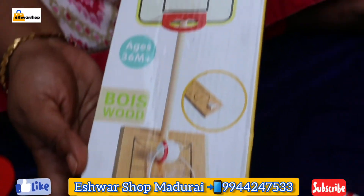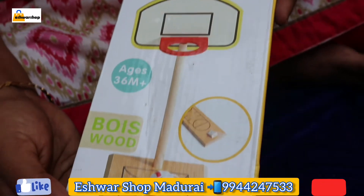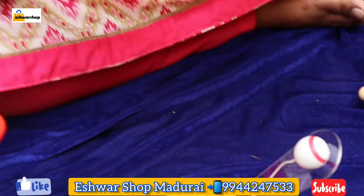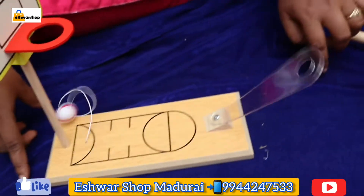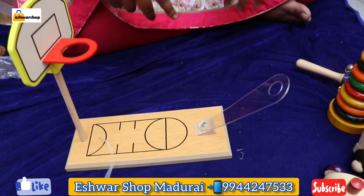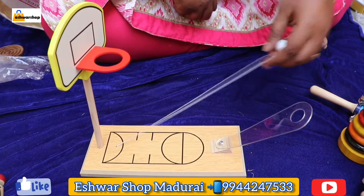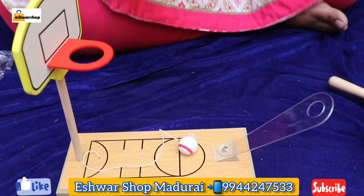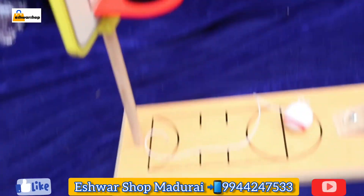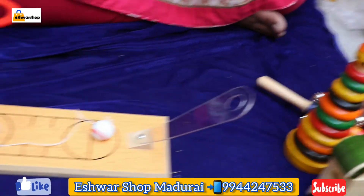Look at this — this is a basketball set. You will love this set. This will be fixed and used to keep the ball. If you like it, you can order it from our website.